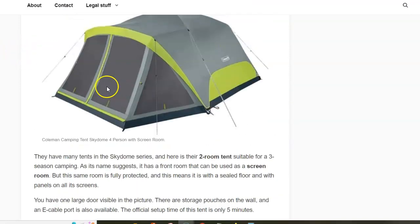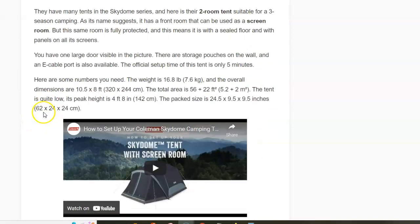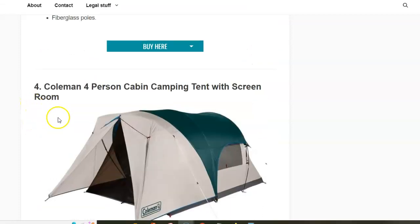Note that they have larger tents from this series — this is the smallest of the Sky Dome tents with screen room. The next is the Coleman Four-Person Cabin Camping Tent with Screen Room.